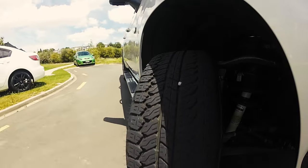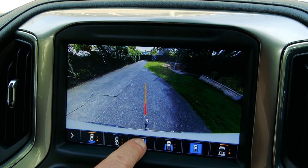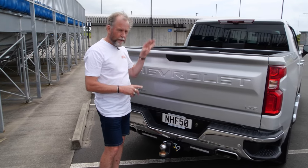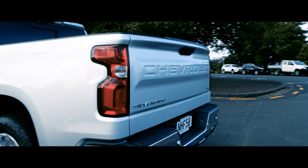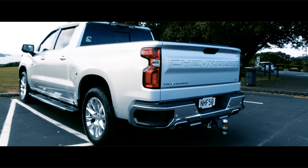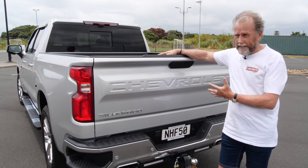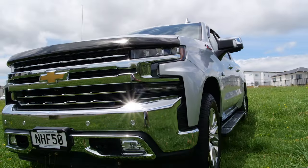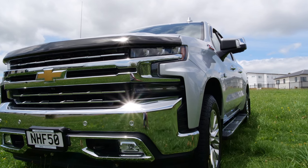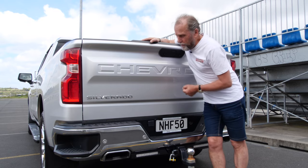It's got anti-sway, and a camera on the back to show your trailer hitch as you back up. There's a special trailering app inside the vehicle that shows if all your lights are working, lets you adjust the brake balancing of your trailer, and will even tell you if your trailer gets stolen off the back. It's really well configured for those who need to tow things at four and a half thousand kilograms.